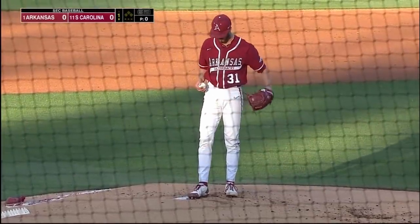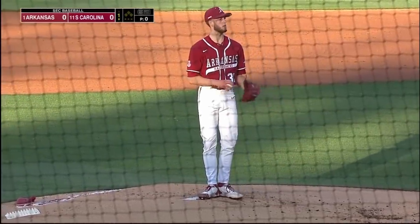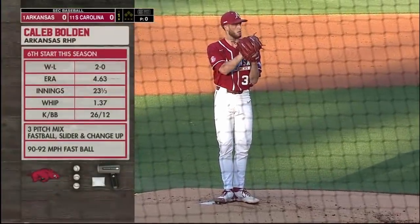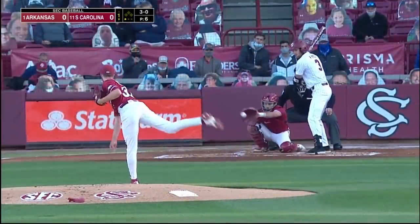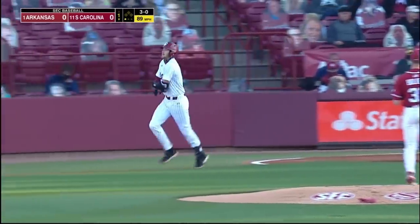He's got a good fastball, 90-93, a slider, and a changeup as well. He likes to stay down — he wants to be down in the zone, throwing that two-seam fastball. Good size to him, but not at second base. And there is a four-pitch walk.